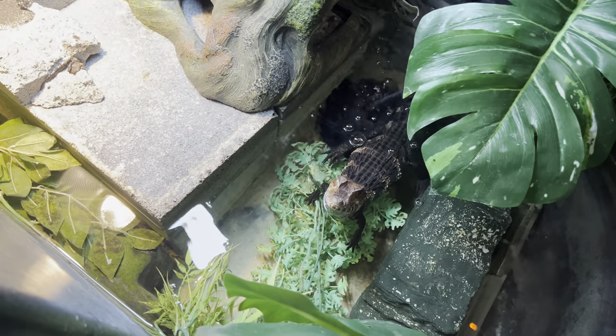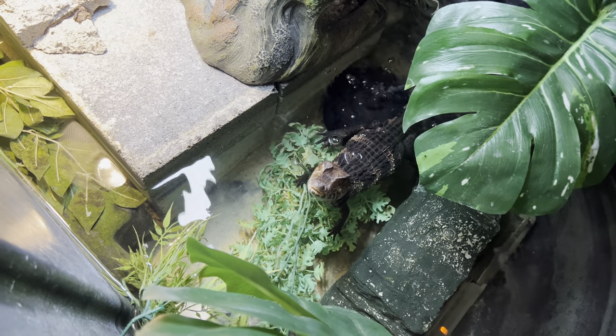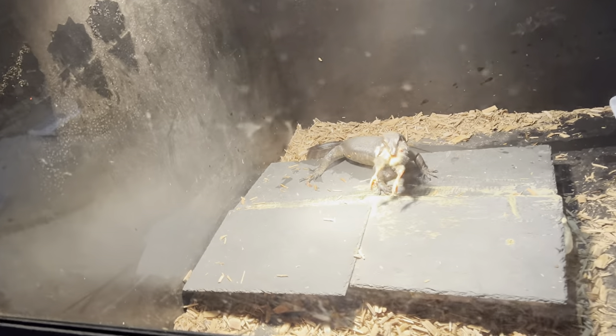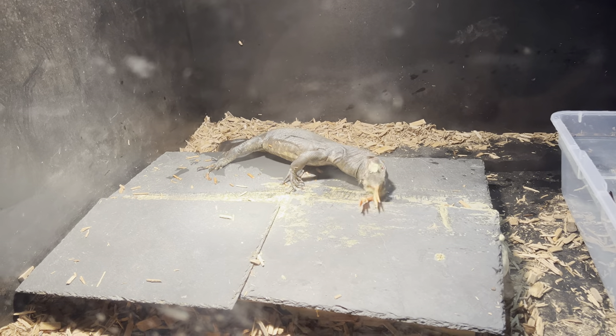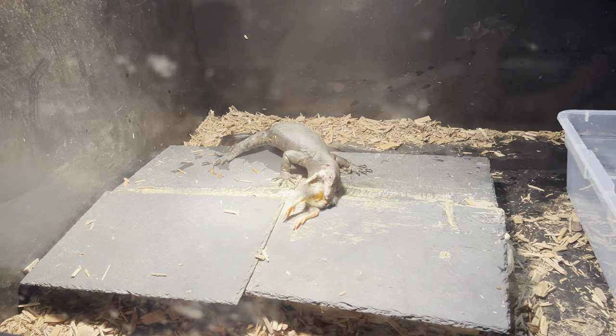Derp thinks he's going to get fed, but he's not getting fed tonight — you'll get fed tomorrow, buddy. Let's go check on Mr. Grindle. He's jamming that down. One cool thing about monitors: they also have that kind of flexible jaw, like snakes. It's not quite like a snake, obviously, but they really can get some big food down.